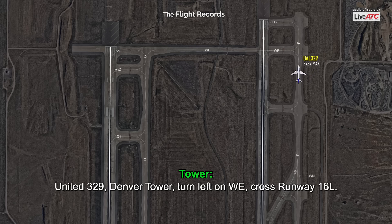United 329, Denver Tower, turn left on Whiskey Echo, cross runway 16L.